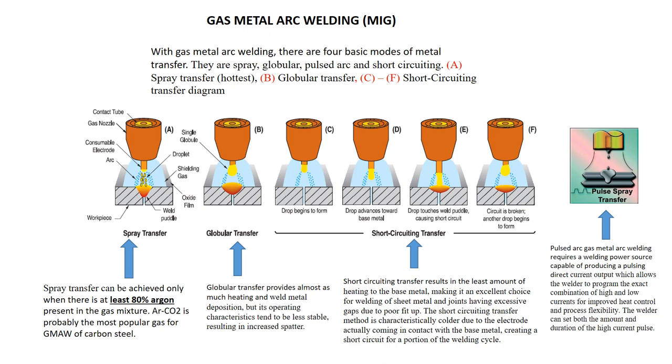Your hottest type transfer, spray, can be achieved when using at least 80% argon. Argon-CO2 is probably the most popular gas used when welding carbon steel using the gas metal arc welding process. The globular type transfer is almost as hot as spray, but its operating characteristics tend to be less stable, resulting in increased spatter. Your coldest type transfer, short circuiting, results in the least amount of heat to the base metal, making it an excellent choice for welding sheet metal and joints having excessive gaps due to poor fit-up. The short circuiting transfer method is characteristically cold due to the electrode actually coming into contact with the base metal, creating a short circuit for a portion of the welding cycle.